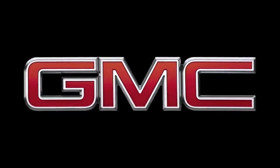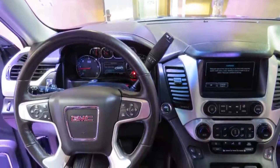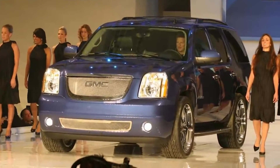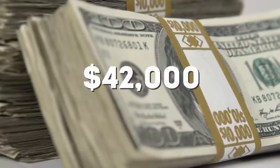GMC describes this Denali as a combination of performance, luxury, amenities, and style that delivers a powerful, understated elegance unique to the company. This limited edition vehicle was released in 2007 at the GM Style event, which is basically a red carpet event for cars. It costs around $42,000.